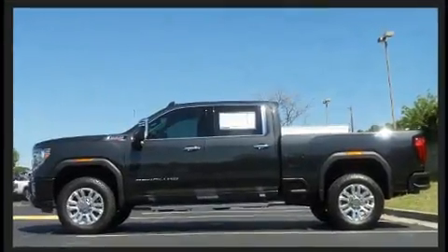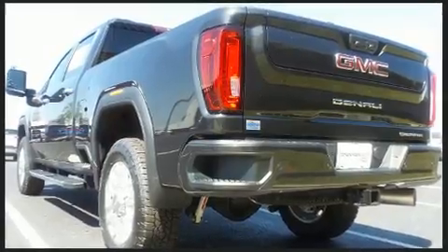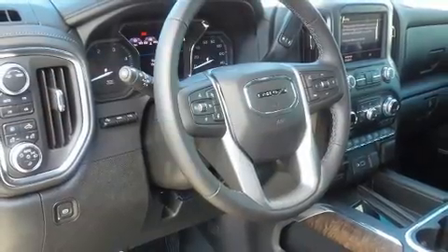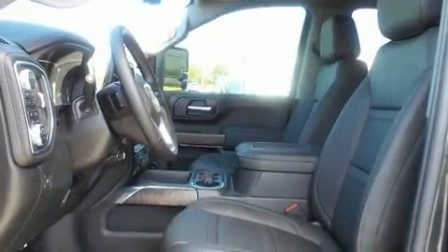A turbocharger further enhances performance while also preserving fuel economy. Top features include power windows, one-touch window functionality, a power seat, heated steering wheel, a bed liner, and more.